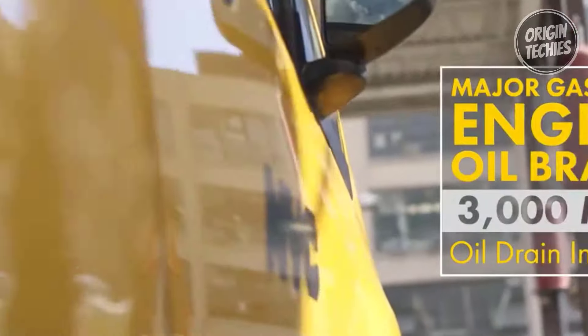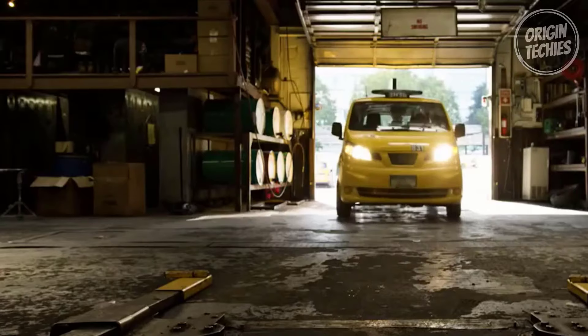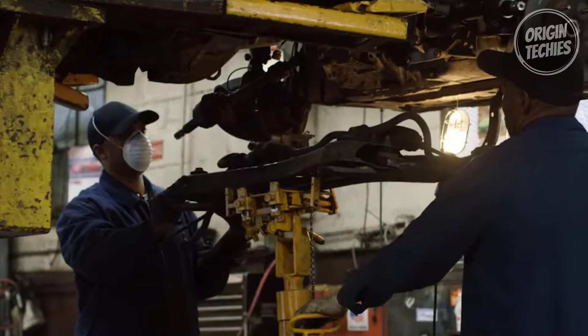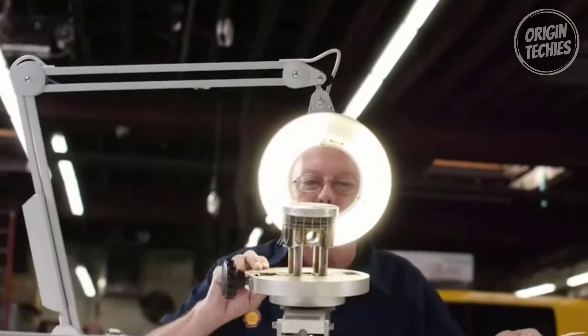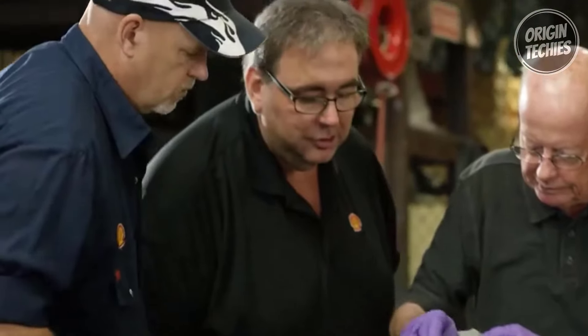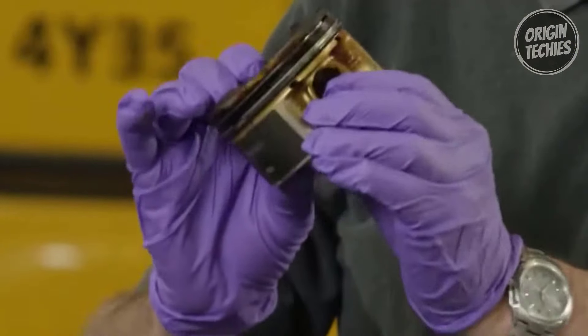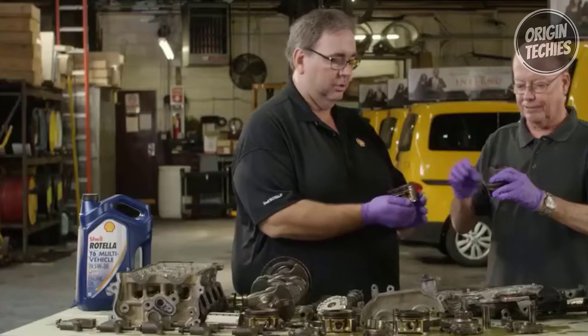Worried about wear and tear? Shell Rotella 6 provides excellent protection against harmful engine wear, scoring an impressive 50% of the respective limit in rigorous tests. And when it comes to low temperature flow, this oil beats the competition, ensuring vital engine parts get lubricated faster even in freezing conditions. Rotella 6 is also environmentally conscious — its advanced low-ash formulation helps control exhaust after-treatment device blocking, maintaining vehicle emission compliance, fuel efficiency, better gas mileage, and fewer emissions.